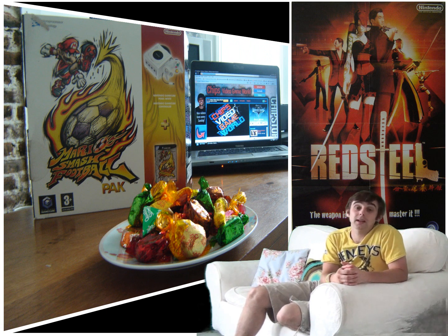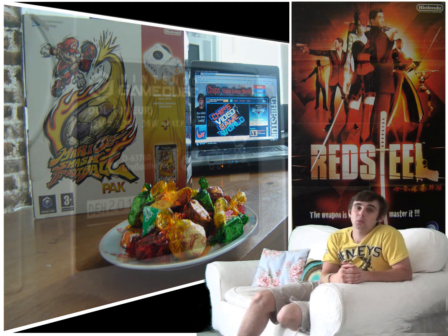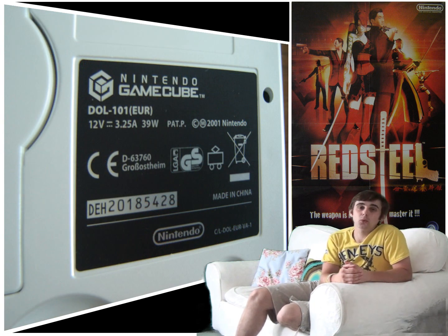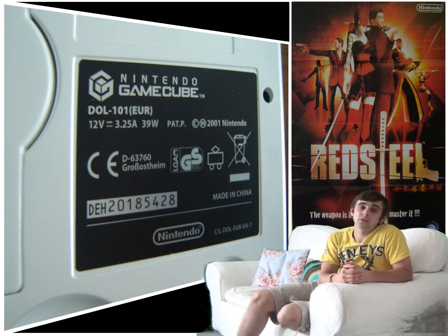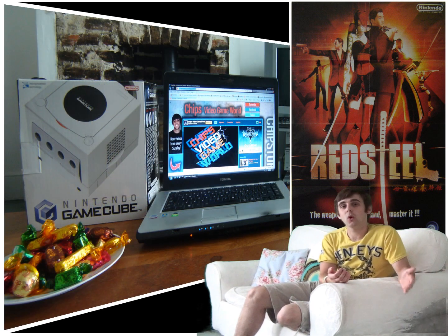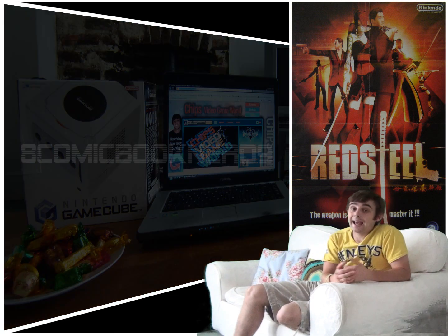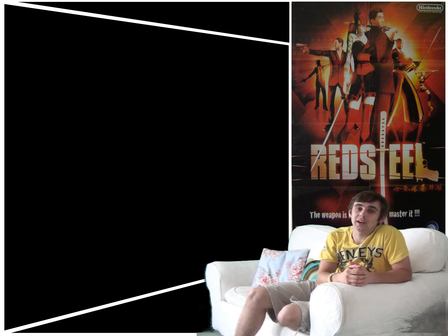Like most video game consoles, the Nintendo GameCube started life on a drawing board, and its codename was the Dolphin. Evidence can actually be seen on all Nintendo GameCube hardware underneath, as all the model numbers start with the abbreviation 'DOL', short for Dolphin. I'd never actually seen a prototype of the GameCube or the Dolphin until the other day, courtesy of 8comicbooknerd9's channel.